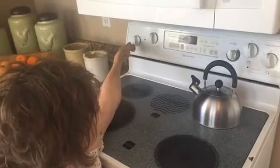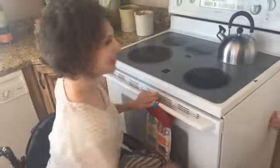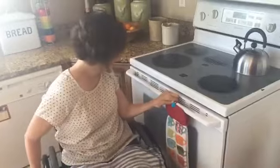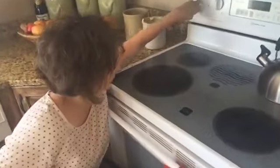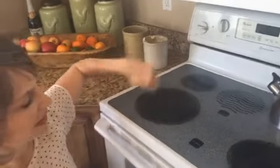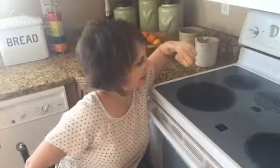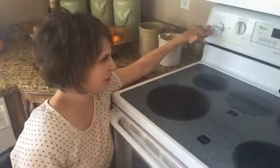Now, I can't reach the knobs from here, but when I want to turn those on, I just come over here and I turn it on like this. But then it gets all nice and hot, and so I cook and do my thing, and then when I lean across to turn it off, I actually have to be careful — I don't want to be on the stove, because that would be awful.